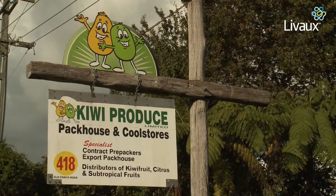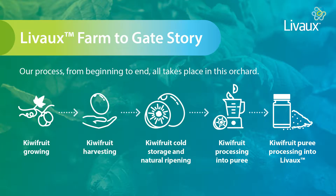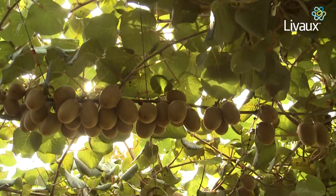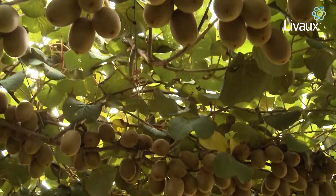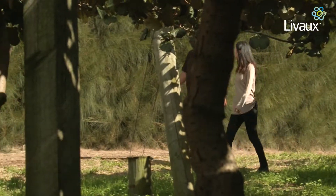Here at Kiwi Produce, the gold kiwifruit for Anagenix's Livox powder are grown, picked, stored, packed and will be manufactured. Join me as I explore this orchard and Kiwi Produce's facilities and speak to Geoff Oliver, the founder and CEO of Kiwi Produce.